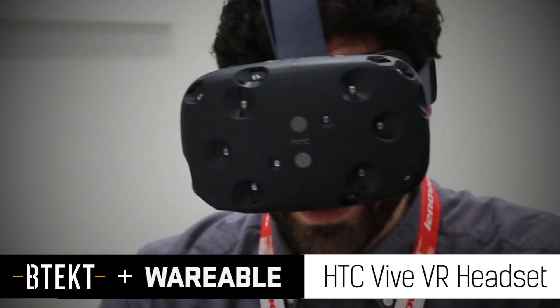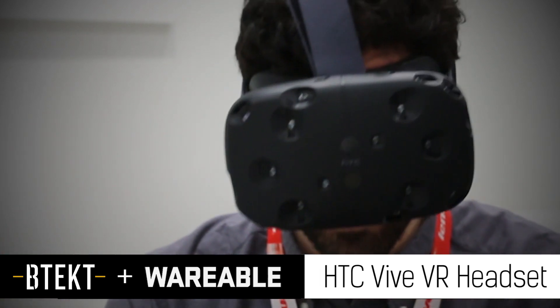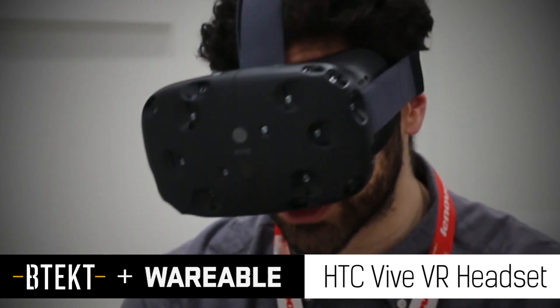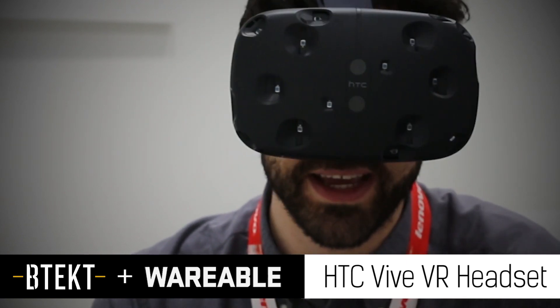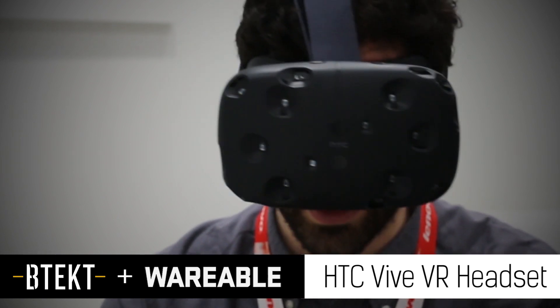Hey guys, welcome to BTEC. It's Basil here and this is the HTC Vive. I've just had an experience with it. Unfortunately, I wasn't allowed to film while having the experience itself. But I can tell you exactly what happened and what I think, and exactly how I think it stacks up against the Gear VR, which I reviewed from Samsung not that long ago.